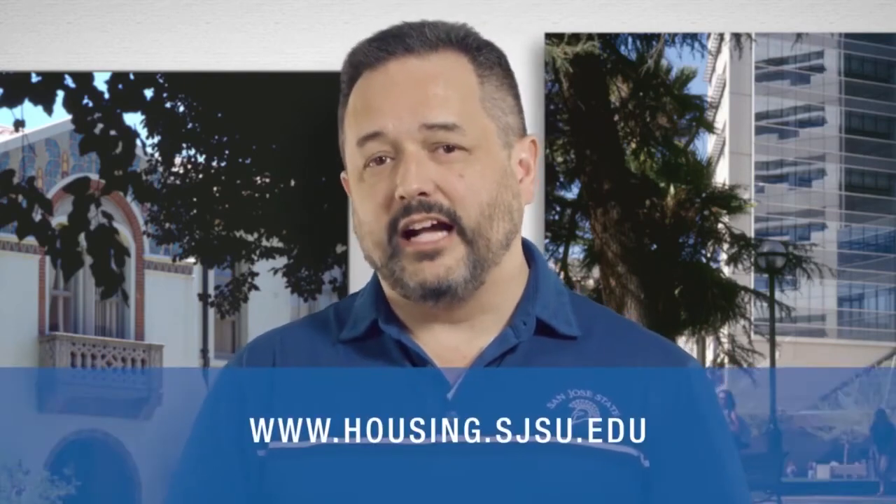Our suggestion is, when you submit your university application, also submit your housing application. Please check out San Jose State University's great housing options, and email us with any questions. We look forward to seeing you at San Jose State University.